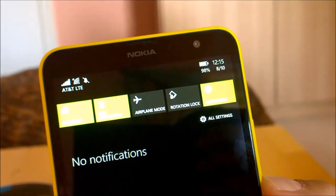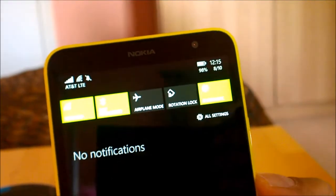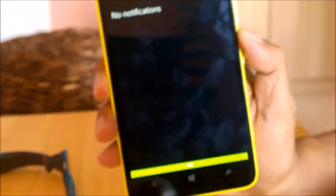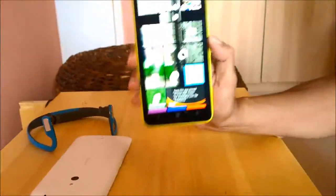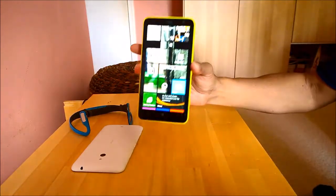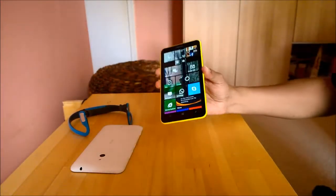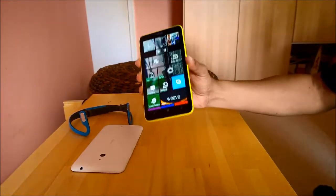It also does support T-Mobile. So for customers looking to buy the 1320, you should always be looking at getting the RM-995 variant of the phone. This essentially is the LATAM — Latin American — version which has been sold in America. One of the sites from where I got this is nerec.com.